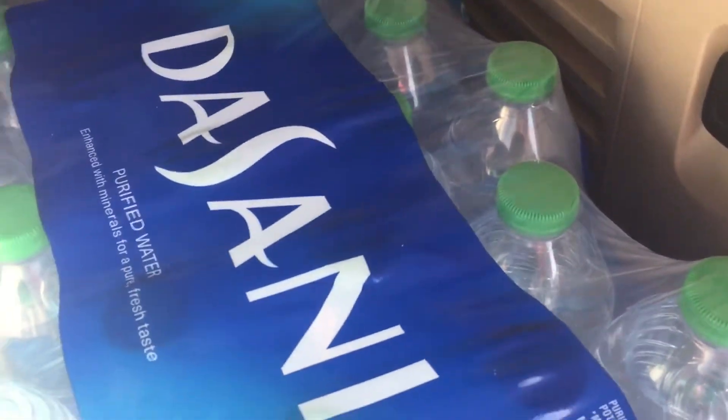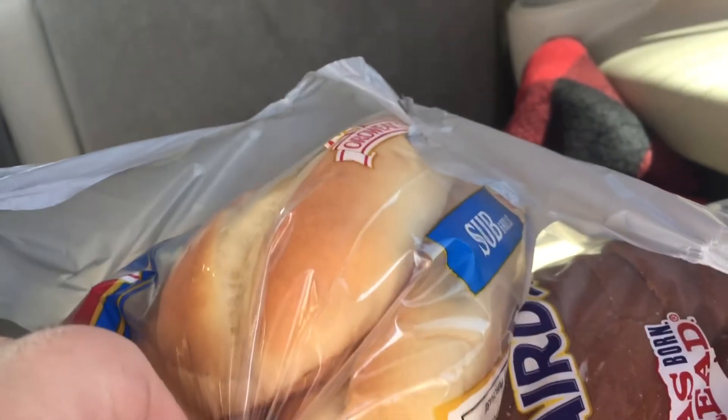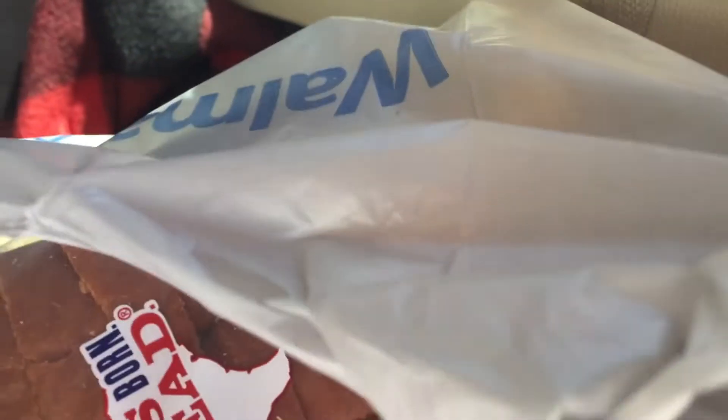So I got another 32 pack of Dasani, a 12 equals 48 pack of toilet paper, a loaf of bread, a 6 pack of vegetables, a big pack of tortillas, and then I got some cilantro.